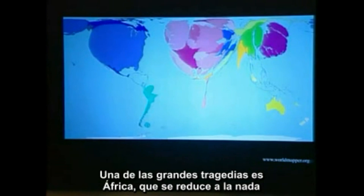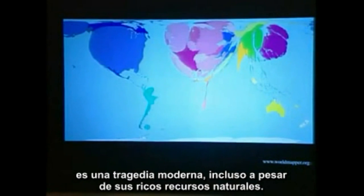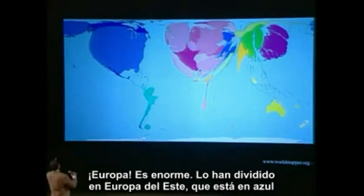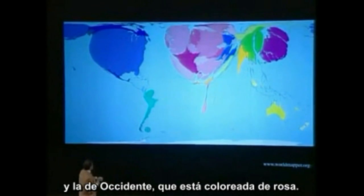One of the great tragedies is Africa shrinking to nothing in area on this chart compared with the area it actually occupies in the world. That is a modern-day tragedy, given the natural resources that are prevalent within it. Europe is huge. They split formerly Eastern Europe, that's in blue, from Western Europe, that's in those shades of pink.